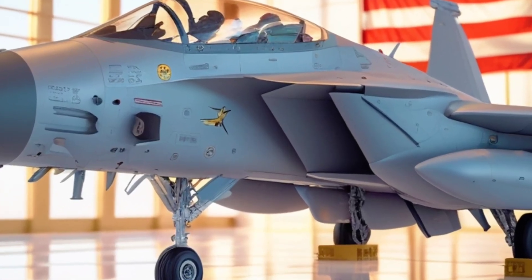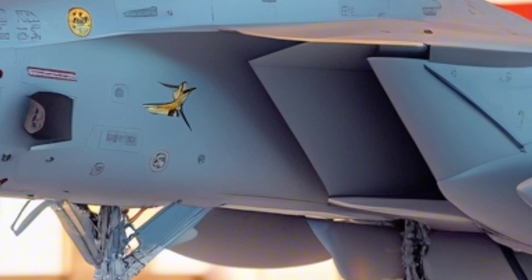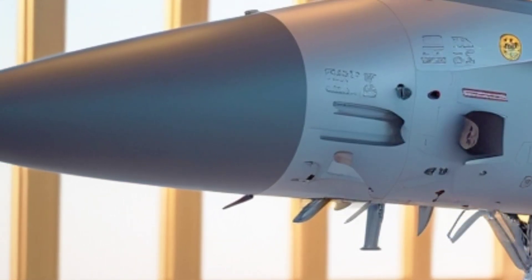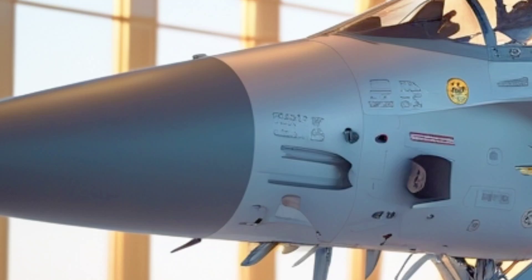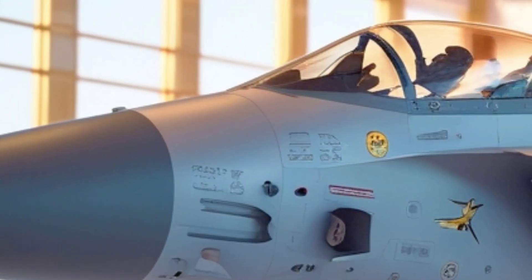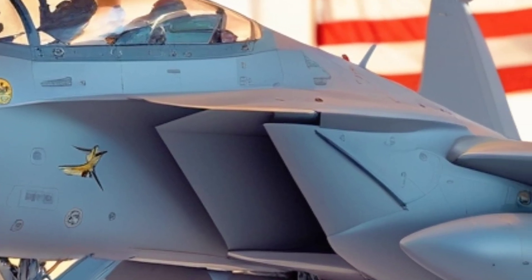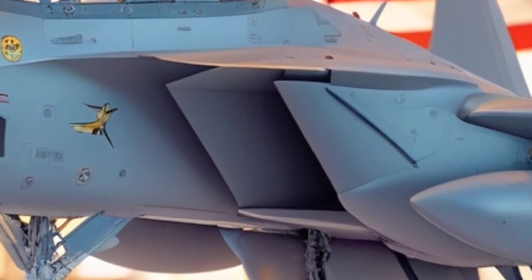The F-15 EX Strike Eagle is not just an upgrade — it's a rebirth of a legend. Based on the iconic F-15 platform, this aircraft is designed to fight and win in the most modern and contested battlefields of today. Built by Boeing, the F-15 EX is the United States Air Force's answer to increasing threats from near-peer rivals like China and Russia.